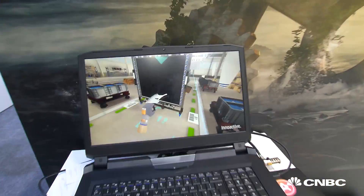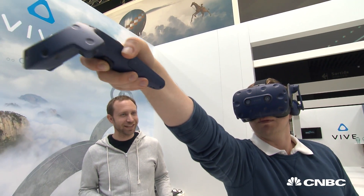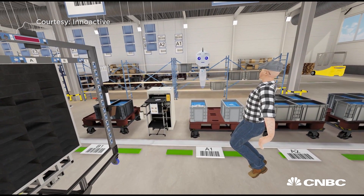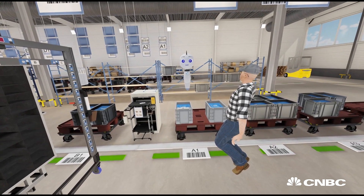German company InnoActive are using VR to help some of the world's largest companies train their staff. A virtual trainer named Ida greets users: 'Happy to meet you here. Today you will learn how to commission car parts that will be delivered to the assembly line.'